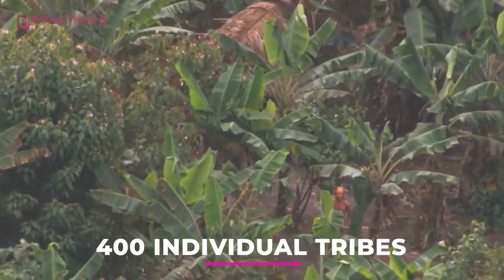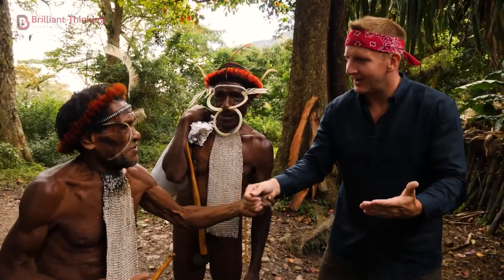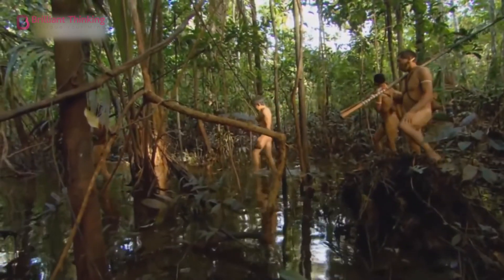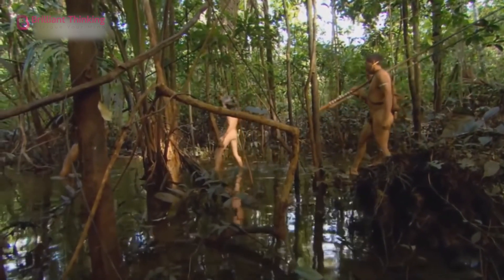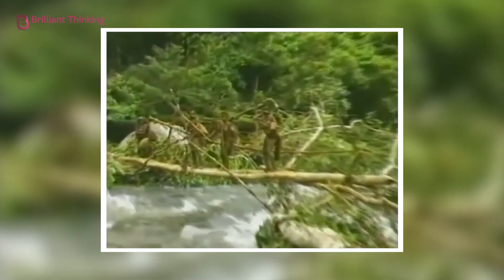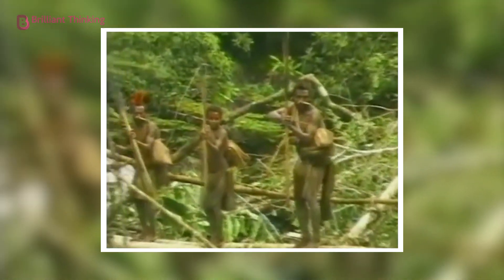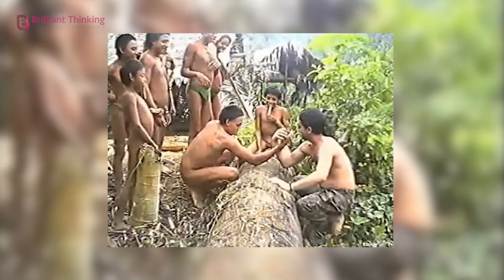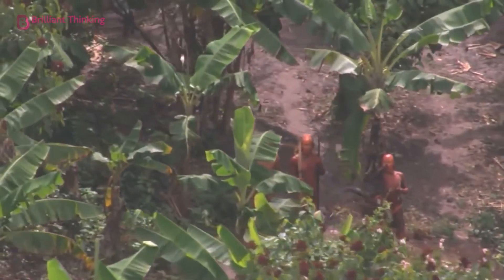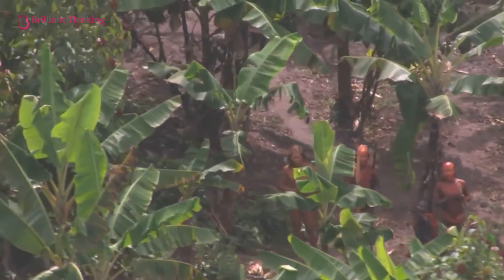Number three: isolated tribes. It's surprising to learn that approximately 1 million indigenous people currently live within the Amazon rainforest. Among these people are 400 individual tribes, many of which have had contact with outsiders for many centuries. Many of these tribes hunt, farm, and even have access to western medicine and education. But did you know there are a number of uncontacted tribes, some of whom have no knowledge of the outside world?